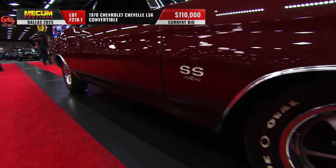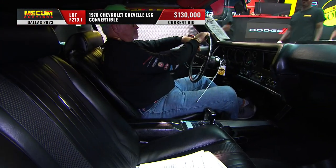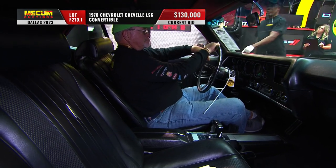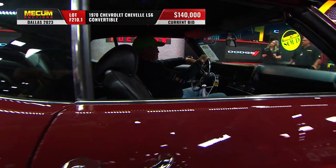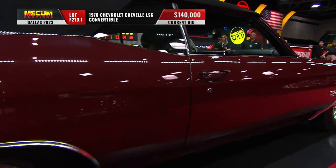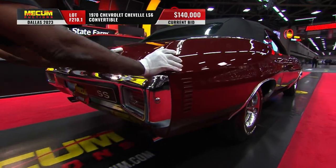The automatic transmission is the beefy and appropriate Turbo 400. And there you see the console shifter, the correct SS dash, bucket seats, functional hood, and an AM/FM radio with an 8-track tape player in that dash.